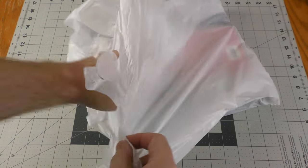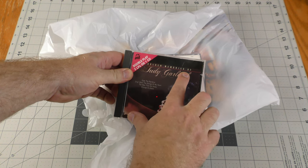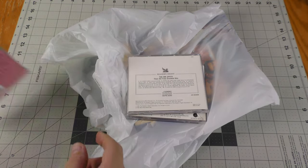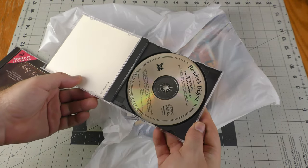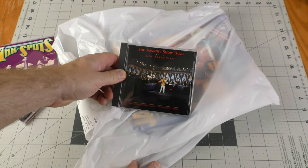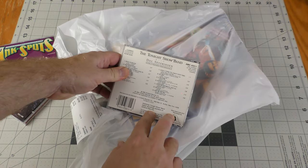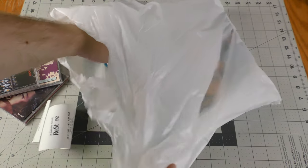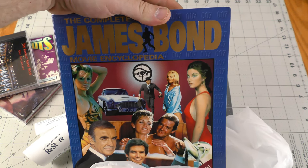I picked up a few things from the Habitat for Humanity Restore. Here we have Judy Garland, Golden Memories Of — two LPs on one CD. Here we have the Ink Spots, their All-Time Greatest Hits — a Reader's Digest release. And we got the Tonight Show Band with Doc Severinsen, World Premiere Performance, all digital recording — it has the Johnny Carson theme on here. And not a CD but a book: The Complete James Bond Movie Encyclopedia. That will be fun to browse through.